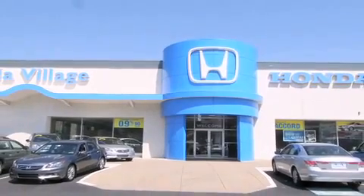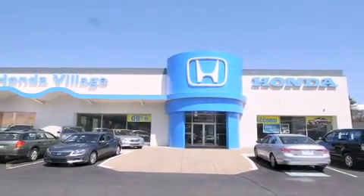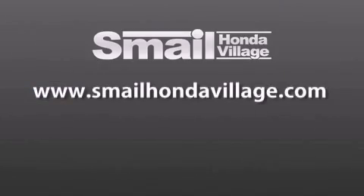Contact us today to find out about our financing specials and leasing offers and make sure to visit us at SmailHondaVillage.com.